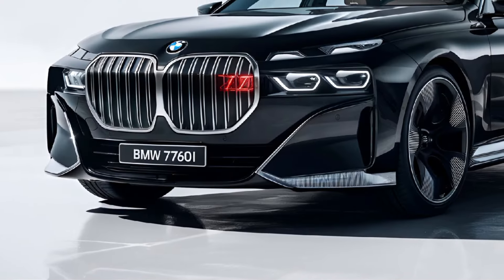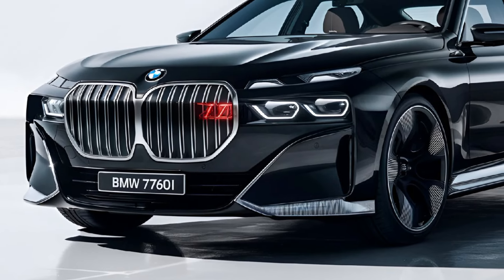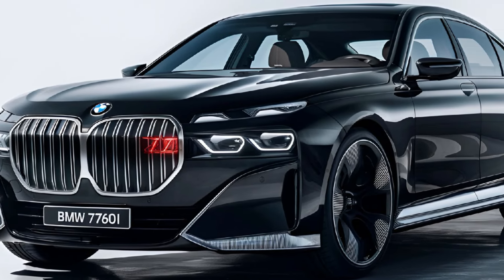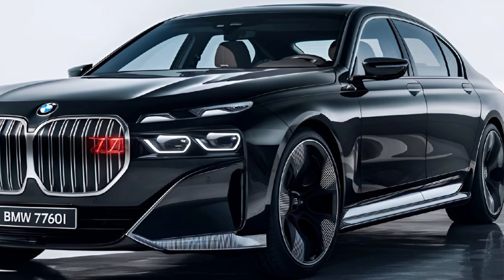The 760i is equipped with an array of advanced safety features, including adaptive cruise control, lane keeping assist, and a comprehensive collision avoidance system. The inclusion of these technologies enhances overall driver confidence and ensures a secure driving environment.